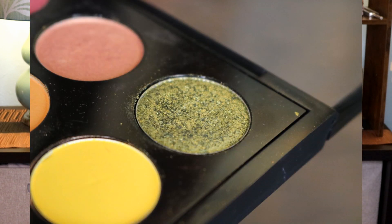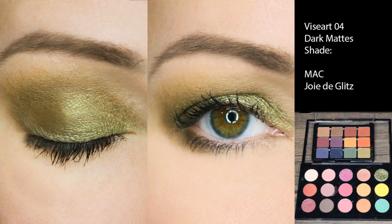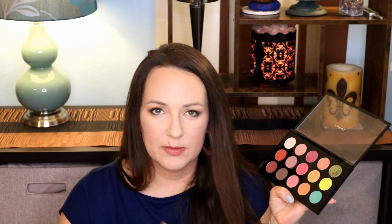Next up we have MAC Joie de Glitz. Last update I had five uses — it's the one up here in the corner. I used it one more time, so now I'm at six. I did finally figure out how to make this work as an everyday wearable look in the last update, but then I kind of forgot about it. So this will actually be a super easy everyday look for me in the summer. I'm going to make myself a note to pop this one out and put it in my travel palette that I'm going to make for the summer, because this will really go with the greens that are so hot right now.